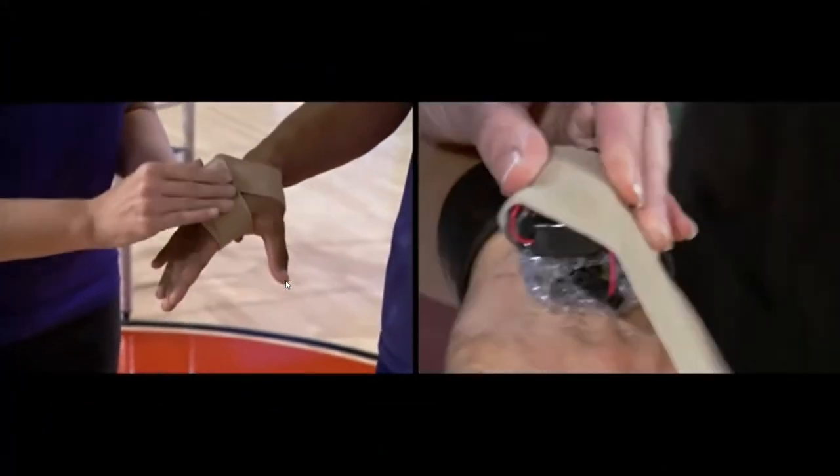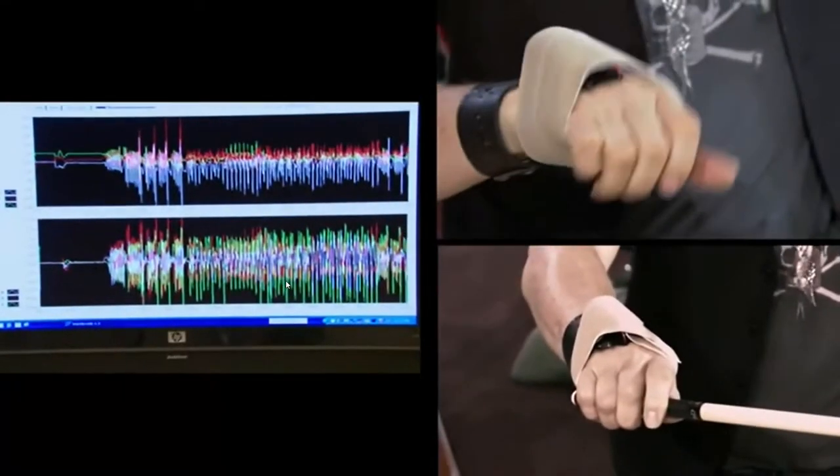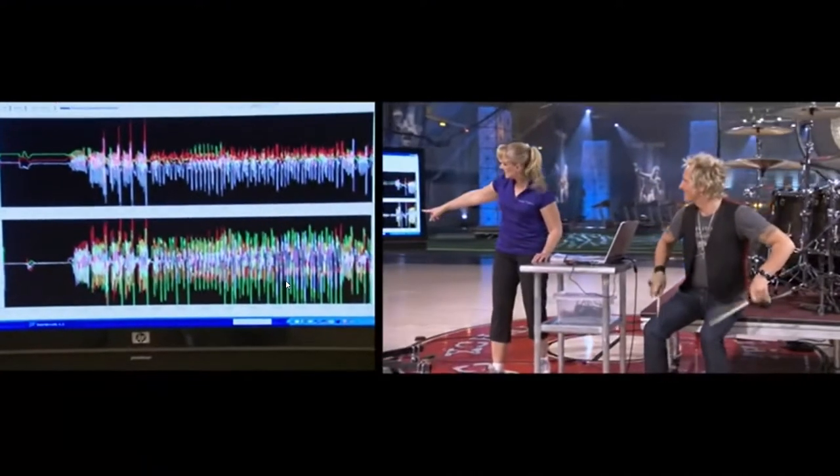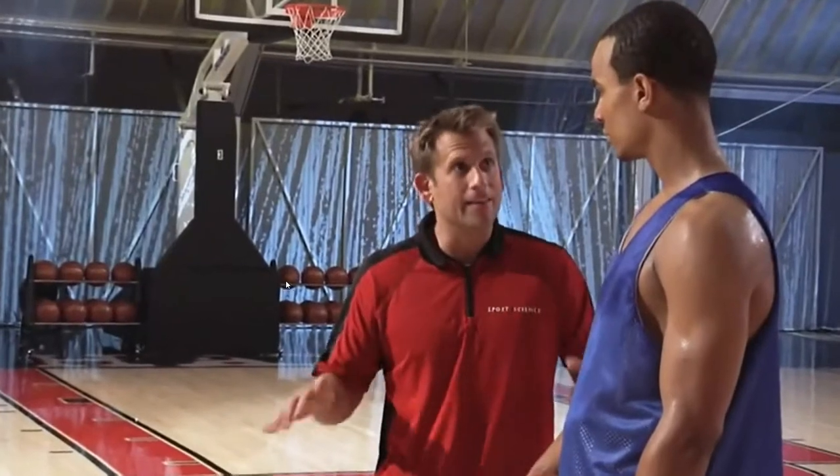Both our rock and roll drummer and our dribbling whiz are getting rigged up with some high-tech hardware. Both will be wearing a wireless accelerometer on their hands to reveal exactly how fast they move. Right hand, left hand — anything that will produce the most number of dribbles within 30 seconds.